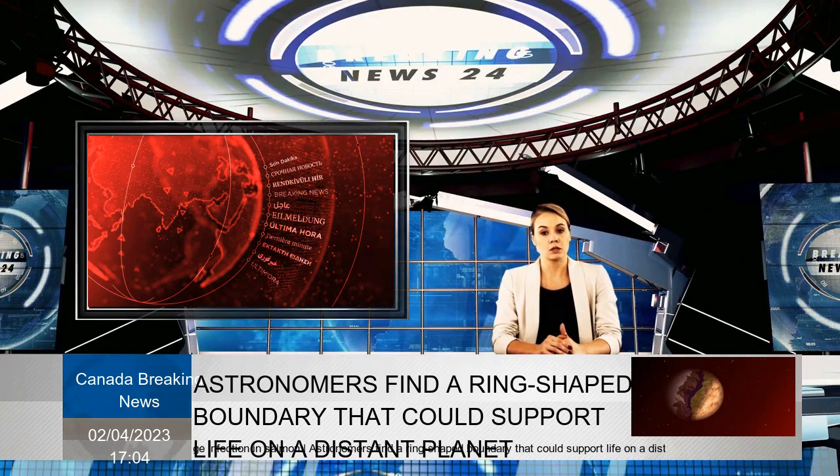Tenacibaculum is a concern in BC. When salmon smolts move from freshwater to saltwater, stress can leave them vulnerable to infection.